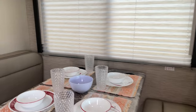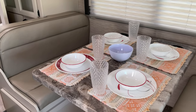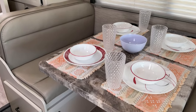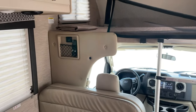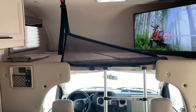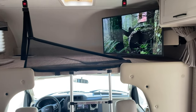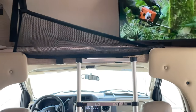Coming into the inside, you have the dinette, which is large enough to seat four. The dinette will also fold down into a bed. Up above the cockpit area, you have an extra bunk for children, and this one is equipped with a child safety net. There's also a TV that swings out.